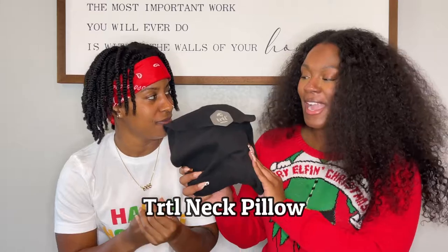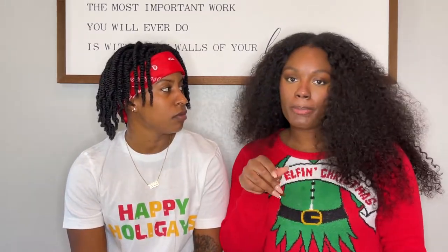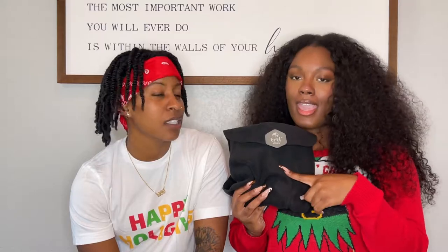So our third holiday must-have is this little guy right here — the turtleneck pillow. And I know it doesn't look like much, but if you're traveling on a plane, by car, anything for the holidays, you want to have this. Because if you've ever used those airport neck pillows, they're awful — your head always falling forward and off to the side. And let me tell you, this thing is a game changer.